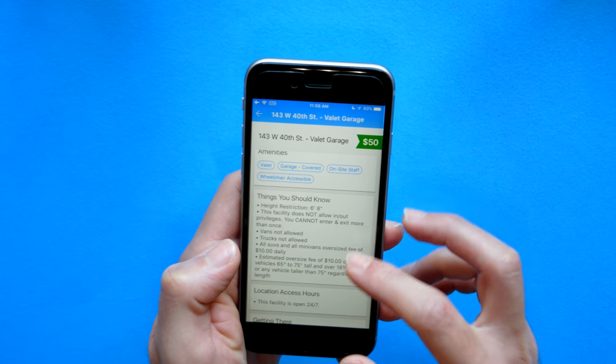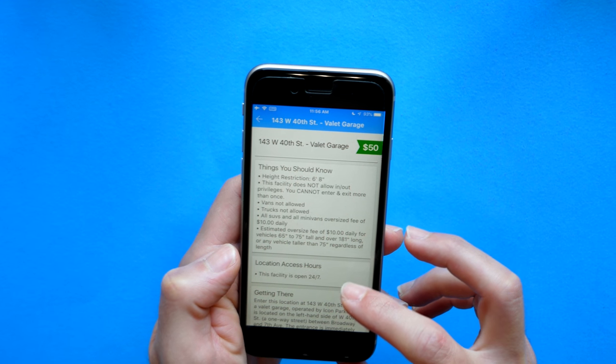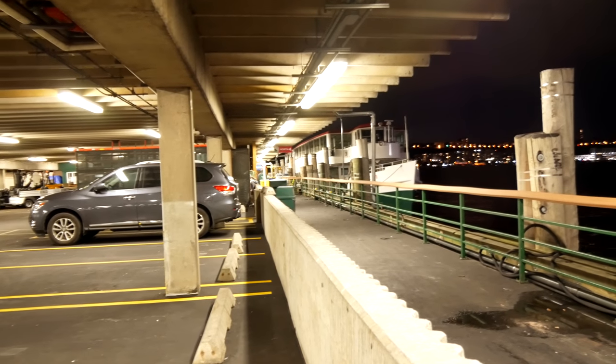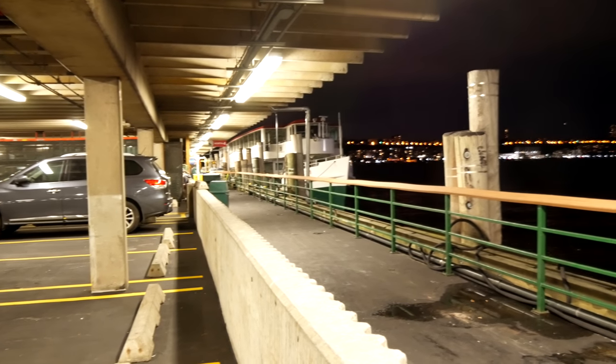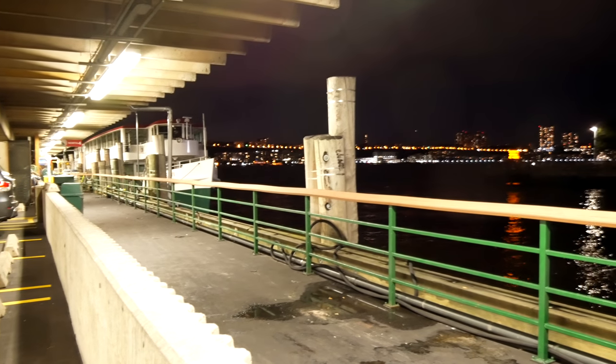Another nice thing about the details section is you can see pictures of the parking garage, so you have an idea of what it looks like when you drive into the city. You can get a sense of what the garage itself is like — is it brightly lit, how big are the spaces, and so on — which is also a really great feature.